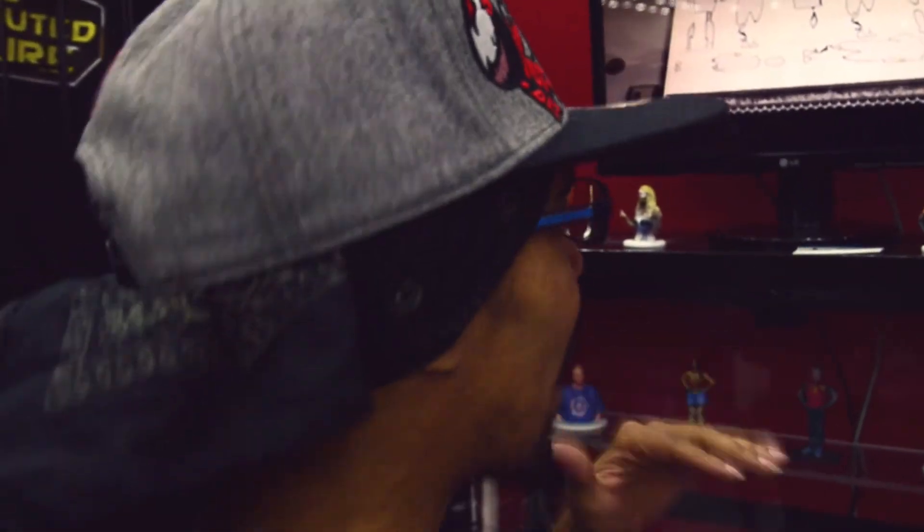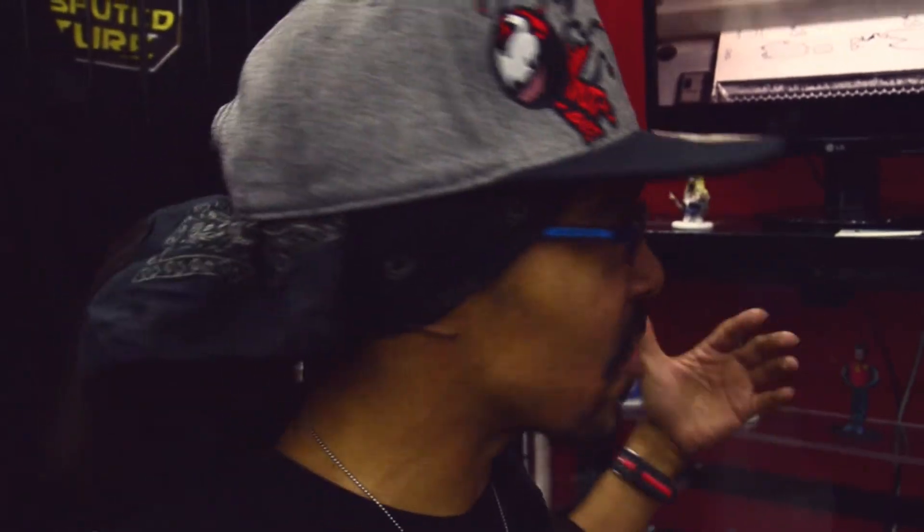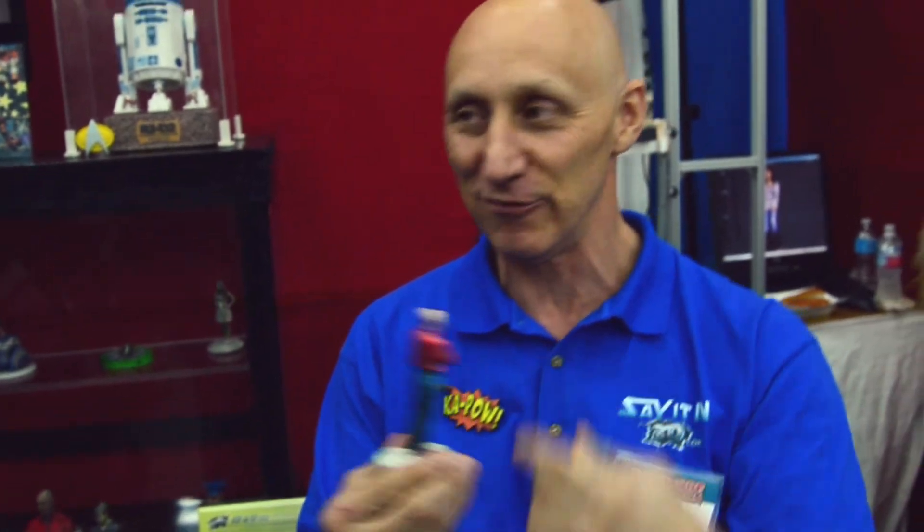How does the pricing work? Is it based on your size or height? It's based on the size of the model you want. They start at about $100 and can go up to about $150–$160 if you want a five-and-a-half-inch figure. A lot of people do them as gifts — kids will do it for their parents. At the last Comic-Con we had a couple of military people come over, they'd been overseas, so they had it done and sent it to their parents. It's really priceless — it's different than a photograph. You get to see their actual how they stand, their front, their back.